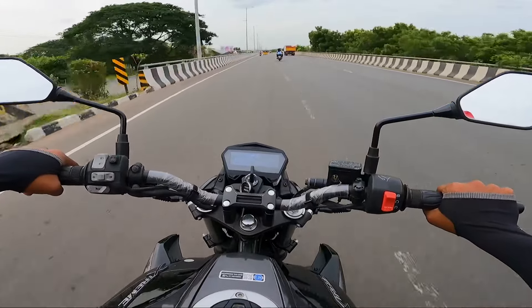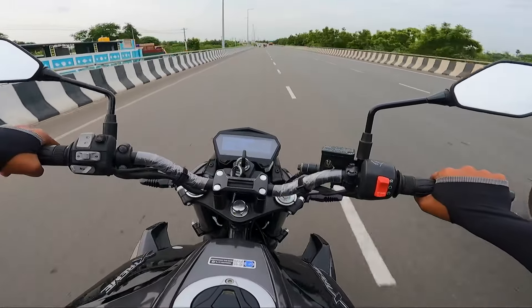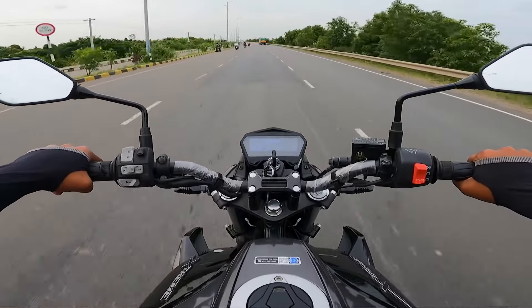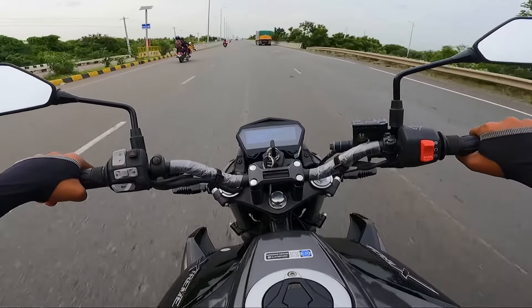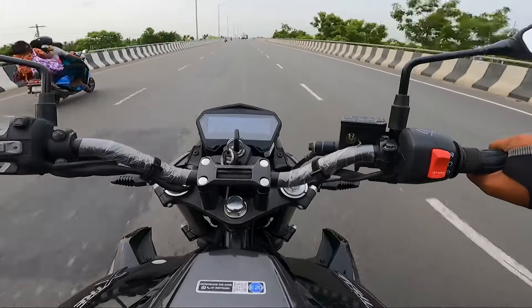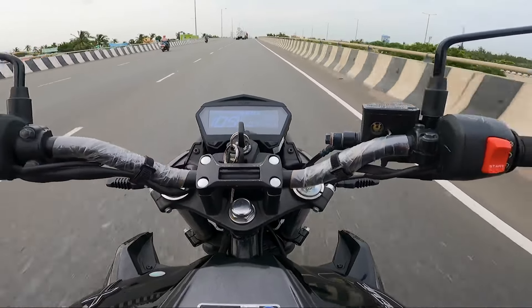The throttle response is quite solid. The stability is good — I expect a lot of stability from this bike. The top end is going to be a good part of the experience.